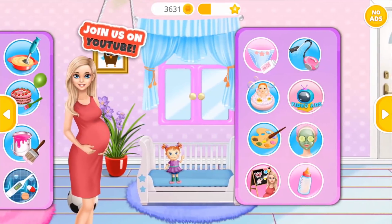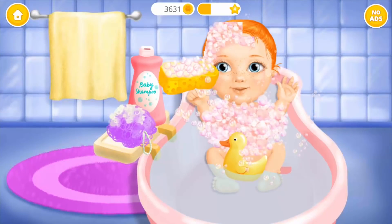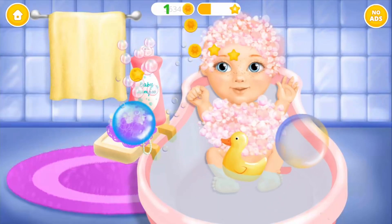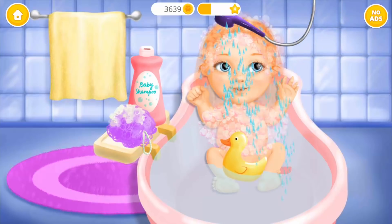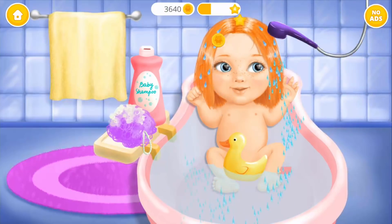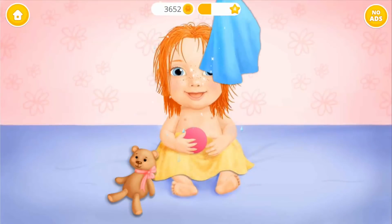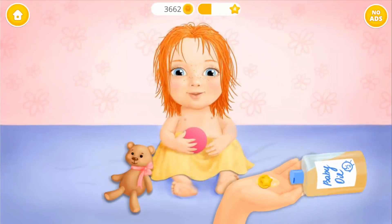Welcome back! It's bath time! First, we need shampoo! Hey! Pop the bubbles! Rinse the shampoo off! Good job! Dry the hair, please. Pour some baby oil.